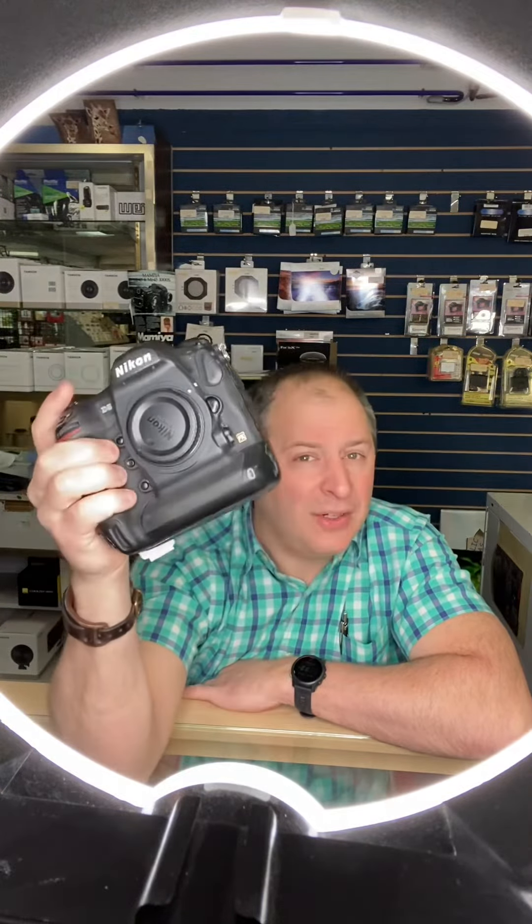Normally that camera is $3,500, but now you can save 15% off. 15% off at $3,500 is a lot. So if you need a beast of a camera, come and check that out.